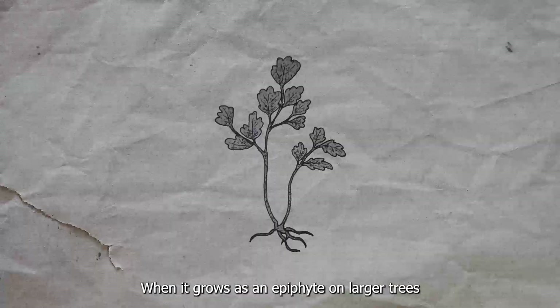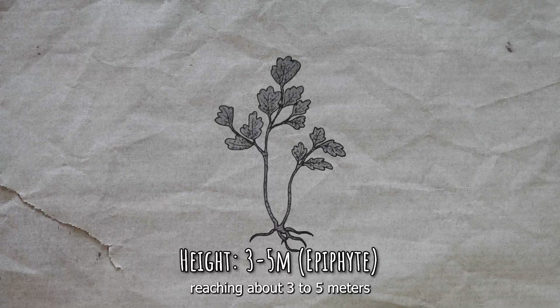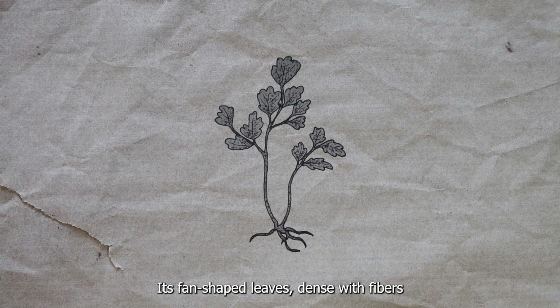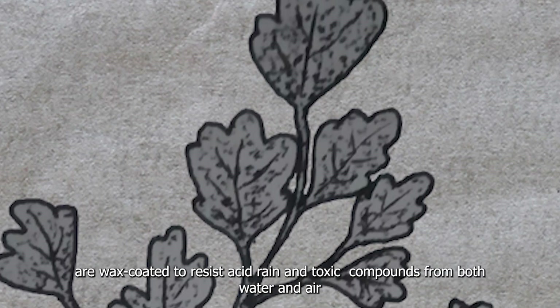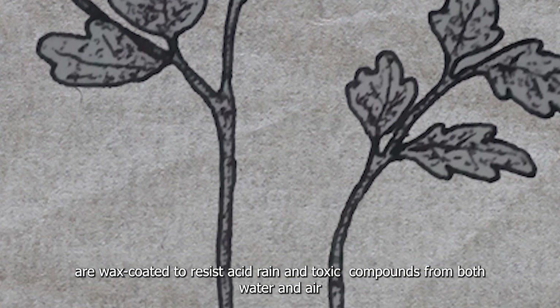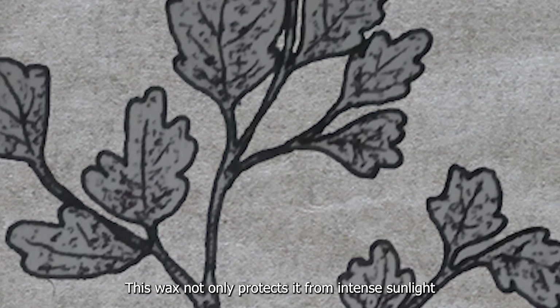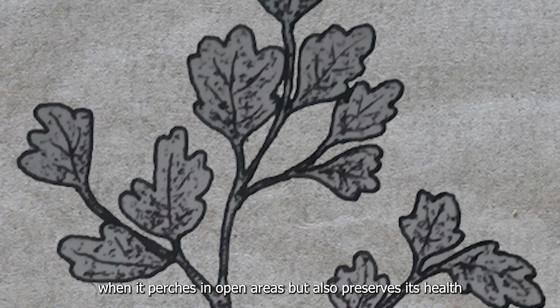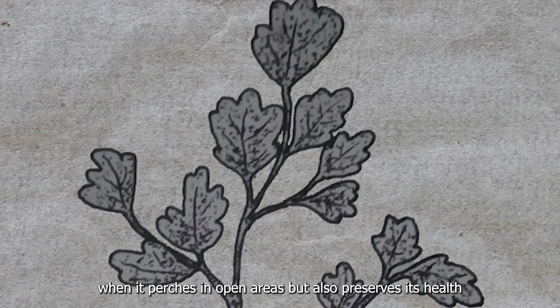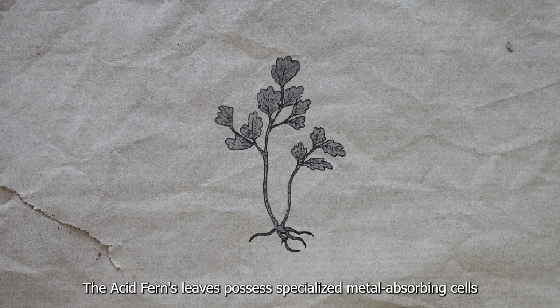When it grows as an epiphyte on larger trees, it maintains a more controlled height, reaching about 3 to 5 meters. Its vein-shaped leaves, dense with fibers, are wax-coated to resist acid rain and toxic compounds from both water and air. This wax not only protects it from intense sunlight in open areas, but also preserves its health while growing in the forest canopy.